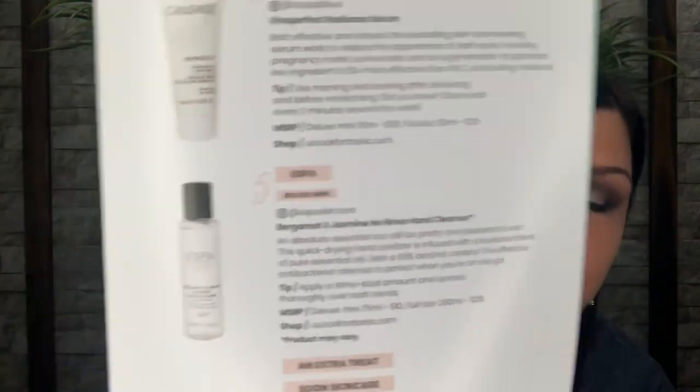Now we have this big one — it's from ESPA and this is a hand balm. This is really good for right now as we're going into the spring and summer months. My lips and hands always dry out at this time so I'm never going to knock any type of moisturizer. It says bergamot and jasmine. Mine says hand balm, but the paper shows a no-rinse hand cleanser. The deluxe mini is 75ml for 10 dollars, and the full size is 250ml for 28 dollars.